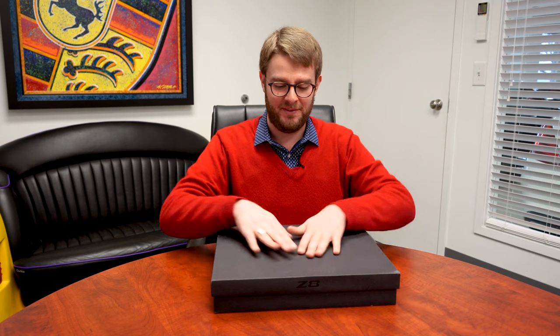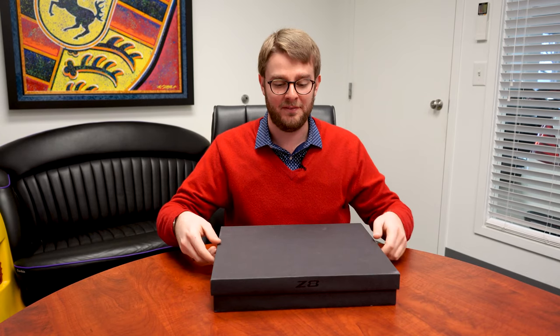Before you even open the book you can tell this comes from BMW's understated period of time. The box is just black, there's nothing really specific on it. The only hint that it's anything special is that it says Z8 in gloss emboss on the cover.